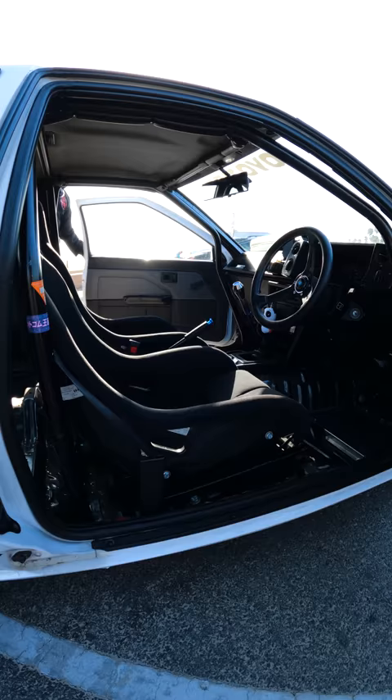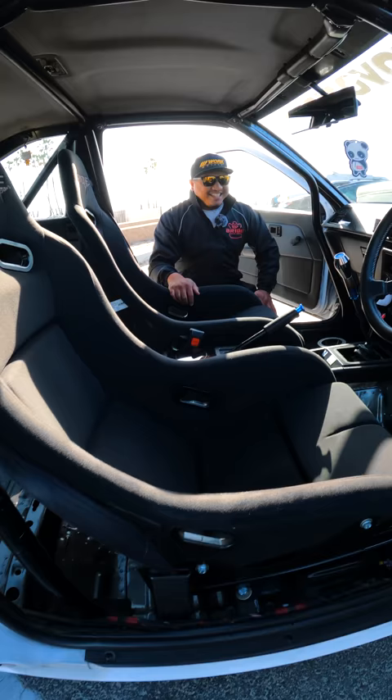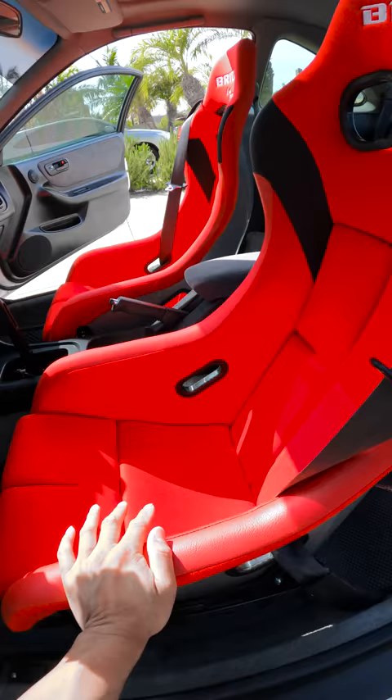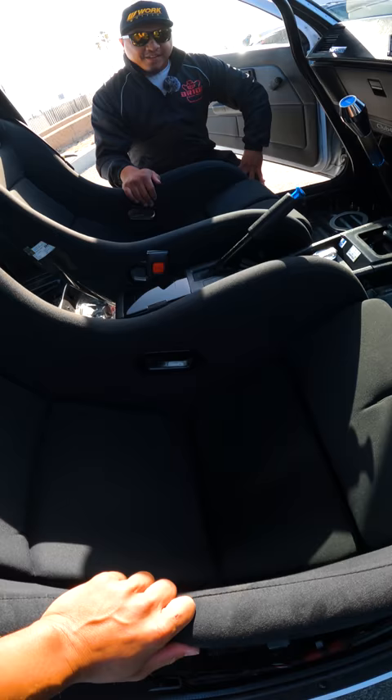For the interior, we have a Bride Japan Zeta XL. It's good for my body frame — I'm pretty wide, so it works for me. It's carbon fiber. They also make the Zeta 4 which is smaller — these are considerably bigger and definitely better for the hips.